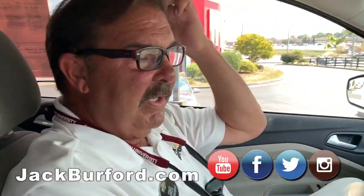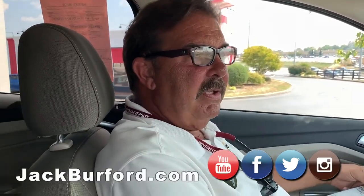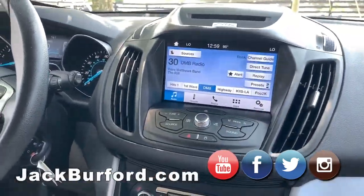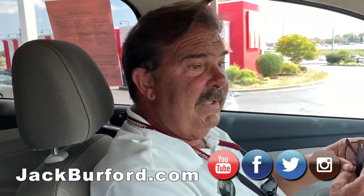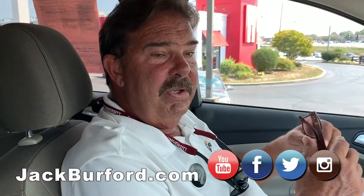You can check this out — the pictures are up. I photographed this yesterday, actually, so they're up on jackburford.com. Folks, please subscribe to our YouTube channel. And if you want to see some killer sunsets here in Richmond, Kentucky and you don't want to go outside, you can go to our YouTube channel.